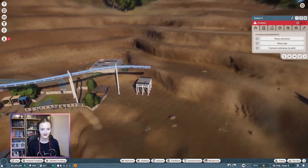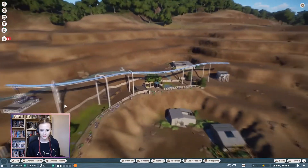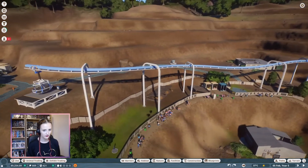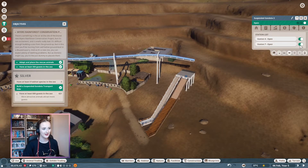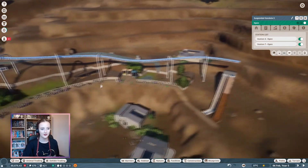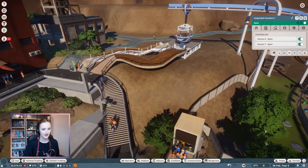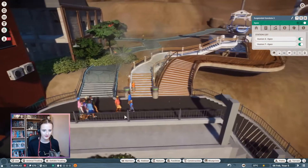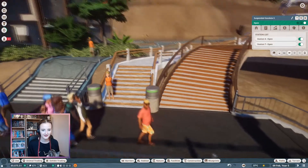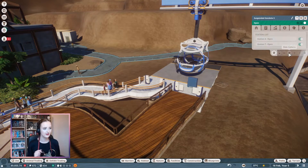Are we good? I've got the path, I've got the entrance and exit. The station falls unpowered - okay. I don't want it to be in a loop, I want it to be just back and forth. I needed to change it to shuttle mode instead of continuous loop. Now we can open them both and we've got a suspended gondola! Once I press play, hopefully people will actually go on this. People are going on it - perfect!